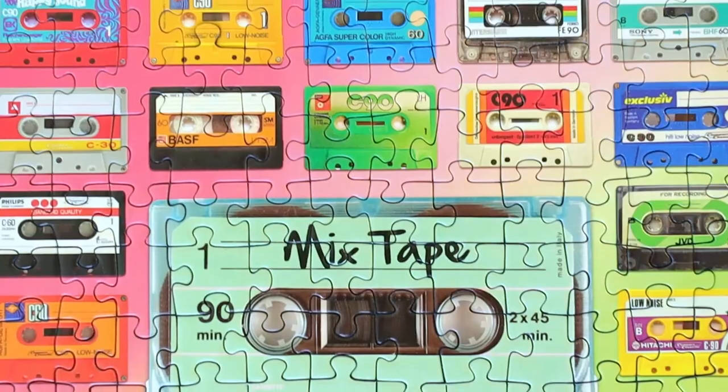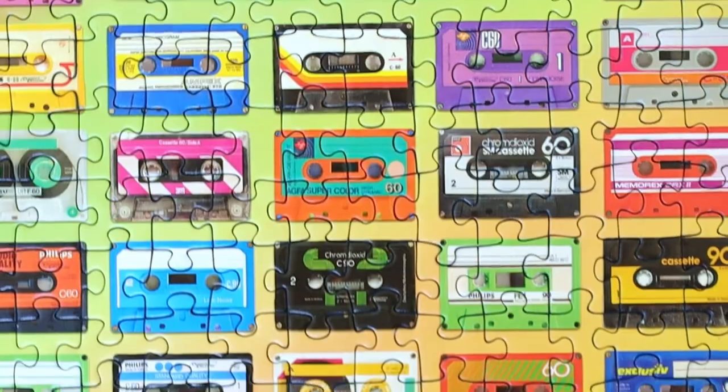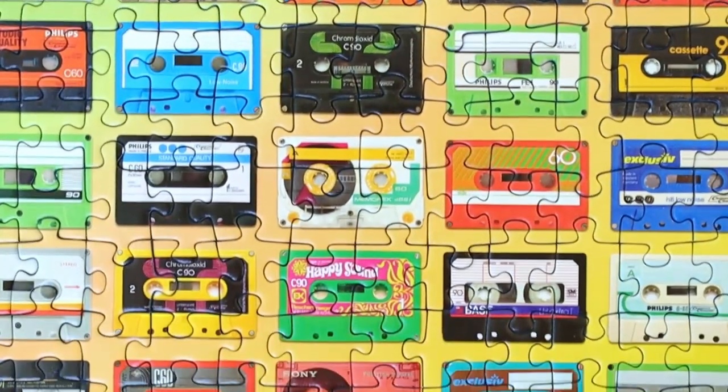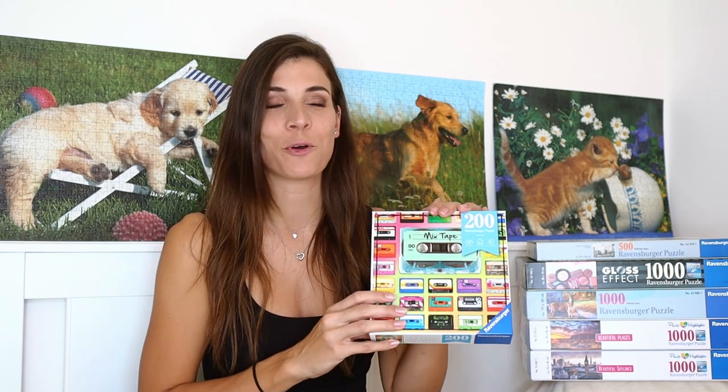It's really easy to put together. The quality is amazing, it was quite fun to do, and the background helps because it's gradient so you kind of know where the pieces go. This puzzle falls into the Puzzle Moment Collection, I think — they have 200 and 300 pieces in this same collection. I'm definitely gonna be doing this one over and over again because it was so much fun and it's a really quick puzzle.